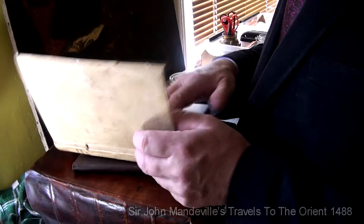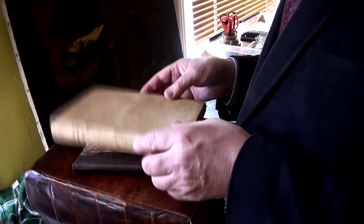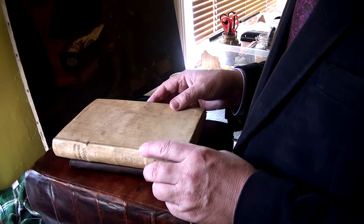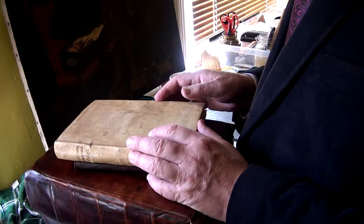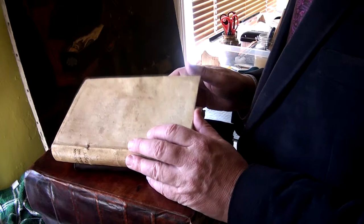The book we're talking about is John Mandeville's Travels to the Orient, and this is the edition of 1488. This book came from the library of Giovanni da Verrazzano — he was an explorer who was the first European to find the Bay of New York.